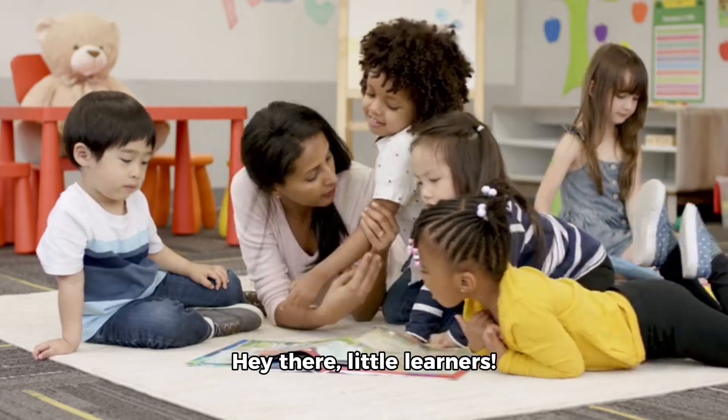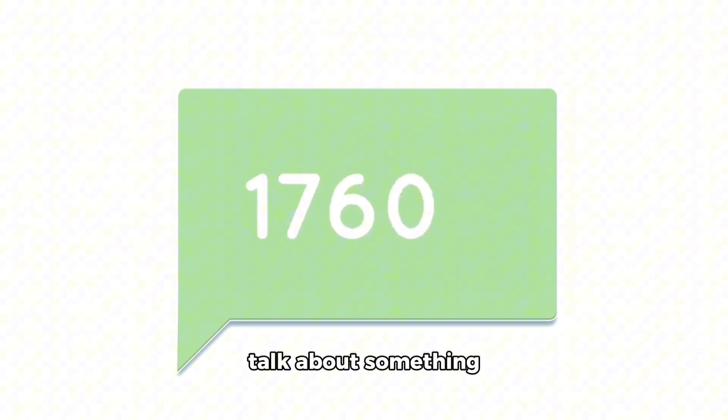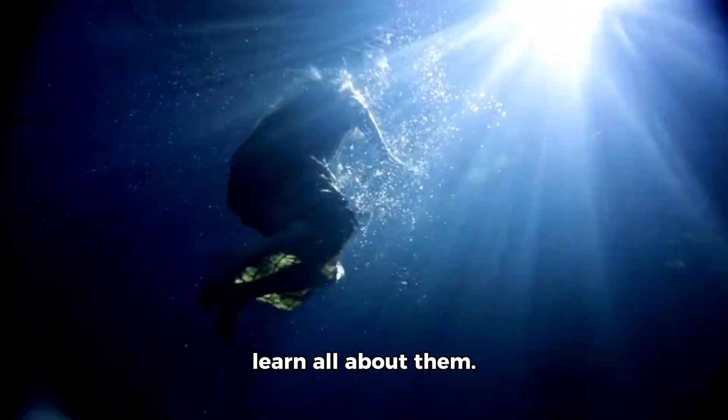Hey there, little learners. Welcome back to our educational video for kids. Today, we're going to talk about something really exciting: numbers. Yes, numbers. So let's dive right in and learn all about them.